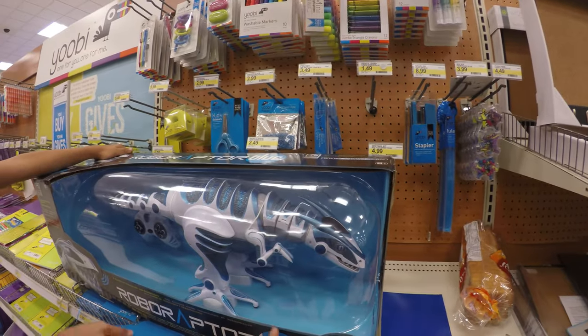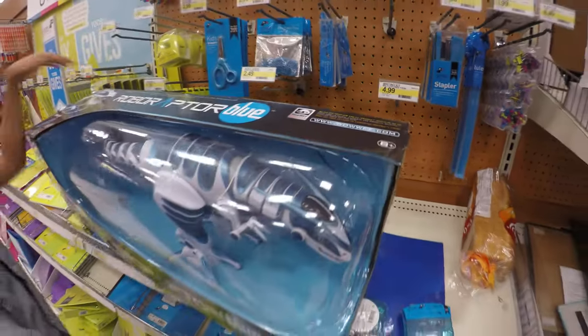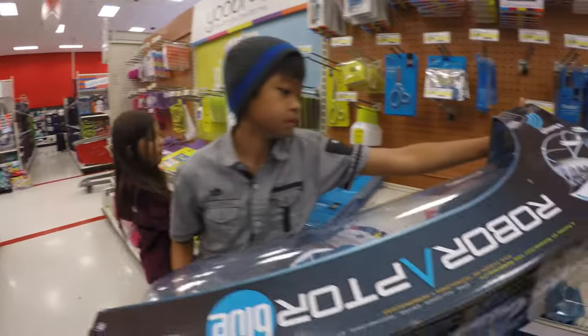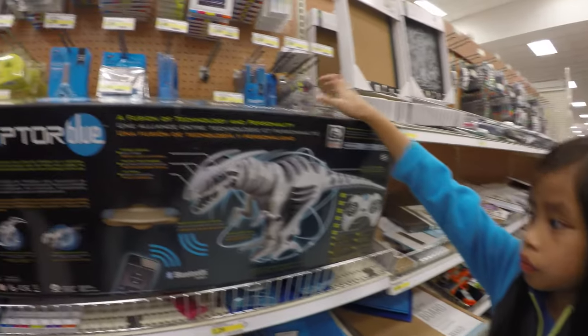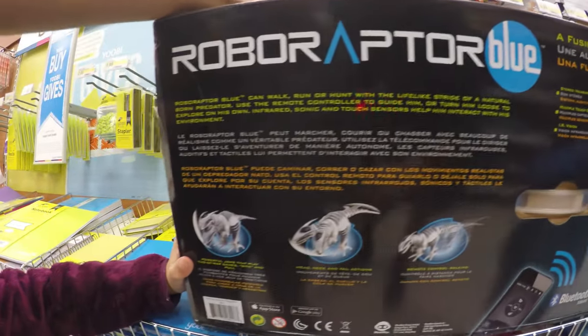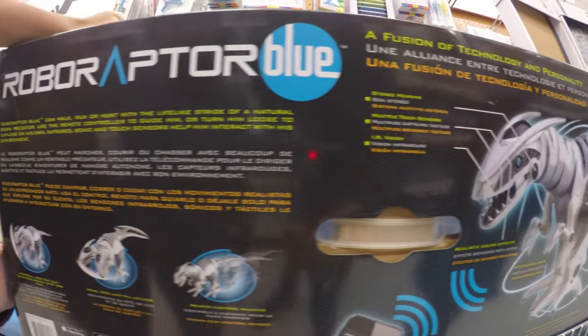Let's see the back of it. They're saying that this is age graded for eight and above. Roboraptor Blue can walk, run, or hunt for the lifelike stride of a natural-born predator. Use a remote controller to guide him, or turn him loose to explore his own infrared, sonic, and touch sensors to help him interact with his environment.